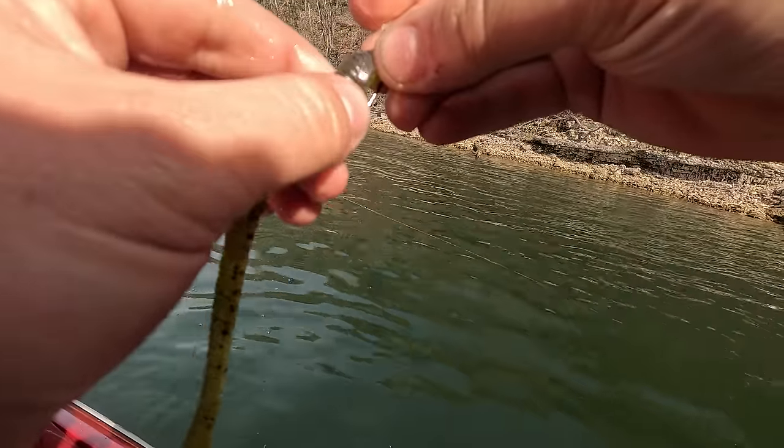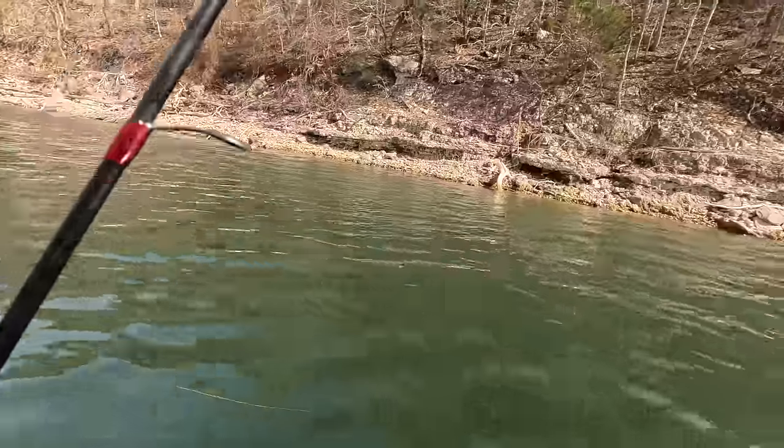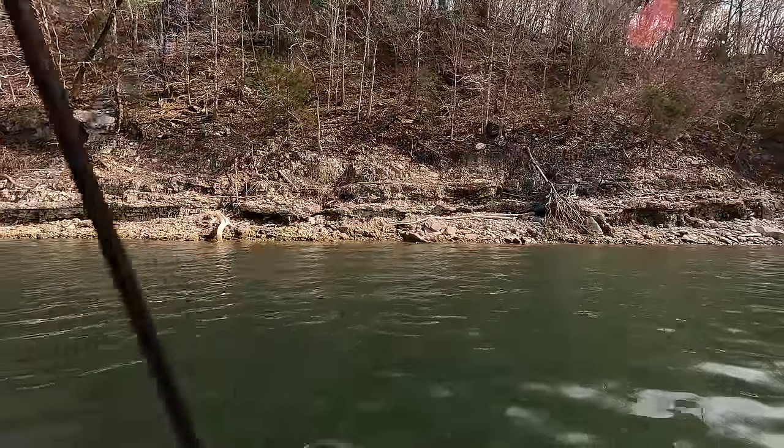Still just doing the same thing with the same worm, just hopping it around. They're not biting it too hard — they're just kind of a little bit of heavy weight on the end and then it's on.